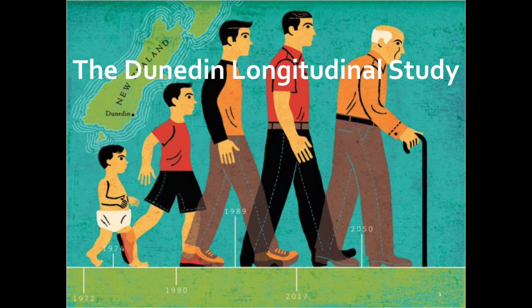Specifically, we wanted to take a few minutes to show you how we're taking the Dunedin study in new directions, from a study of child development to a study of aging. Actually, if the truth be told, it's the study members who are taking us in this new direction.